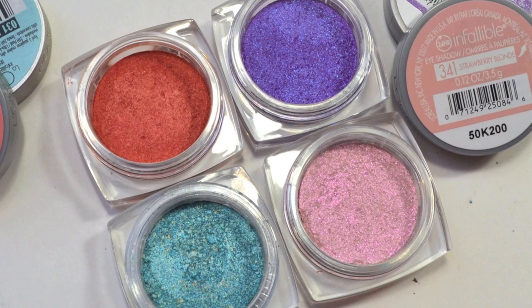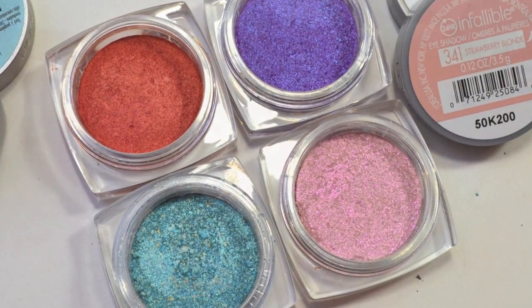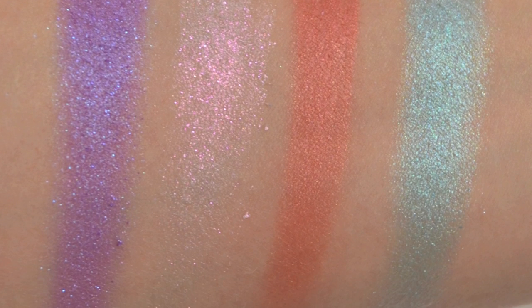Next are the L'Oreal Infallible Eyeshadows. I got three of these — there are four total in the limited edition Miss Candy collection. I'll flash some swatches up here for you. Strawberry Blonde is an iridescent pink that has this complex shimmer iridescence to it. With a Twist is a bright purple that has a blue shift to it. And then Sherry Mary is a gorgeous, bold coral color that can be applied more downplayed with one thin layer and then really built up into the bright coral you see in the pot — it's just so beautiful. As with all the L'Oreal Infallible shades, they are super creamy and rich and just have fabulous color payoff. So those are the three I picked up from this candy collection.